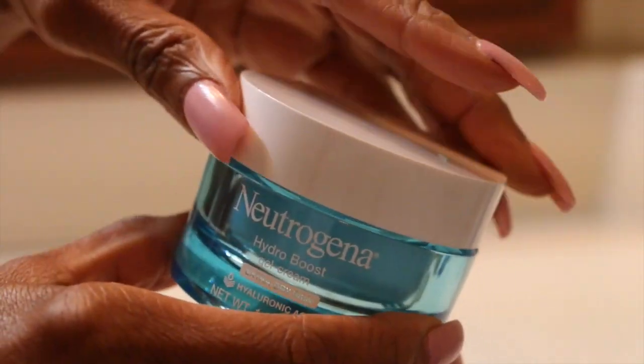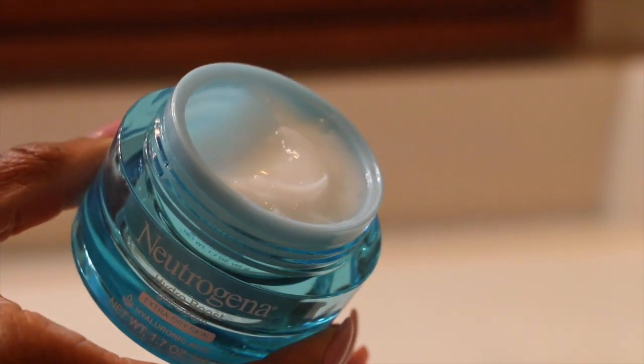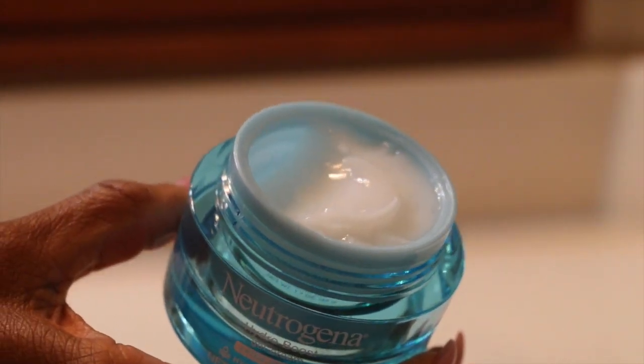Now I'm going to use the Neutrogena Hydro Boost. This is a gel cream and it is really good — it's like a lotion but better, because I don't use regular lotion on my face. This is a really good moisturizer and it does great in hydrating the skin. I'm just going to apply this all over my skin.